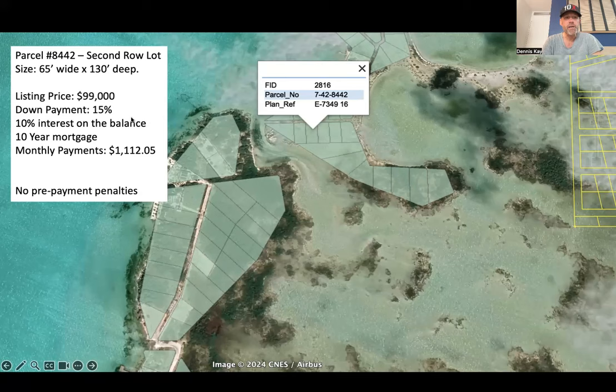Here's the details on it: 65 feet wide by 130 feet deep. It's a nice large lot, and it's listed at $99,000. The seller will offer seller financing with 50% down, 10% interest on the balance for a 10-year mortgage. Repayments are just over $1,100 US per month, and there are no prepayment penalties at all.